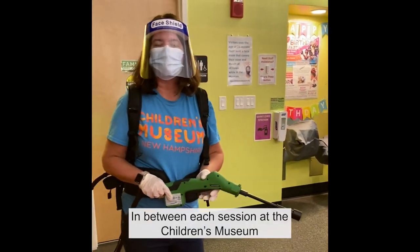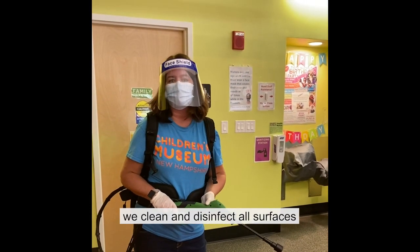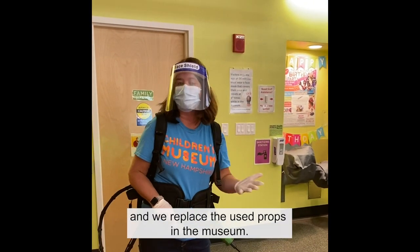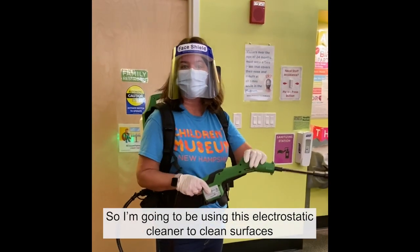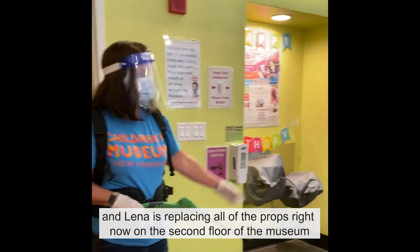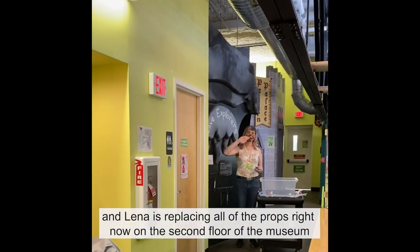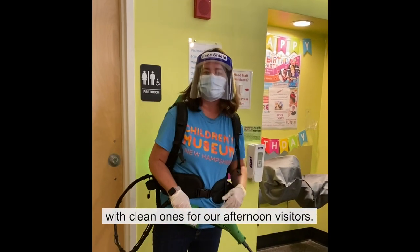In between each session at the Children's Museum, we clean and disinfect all surfaces and we replace the used props in the museum. I'm going to be using this electrostatic cleaner to clean surfaces, and Lena is replacing all of the props right now on the second floor of the museum with clean ones for our afternoon visitors.